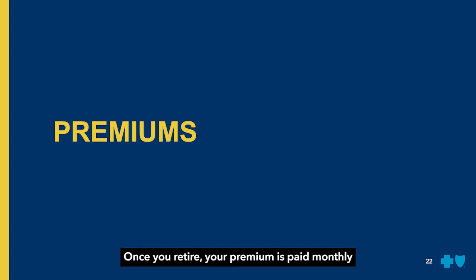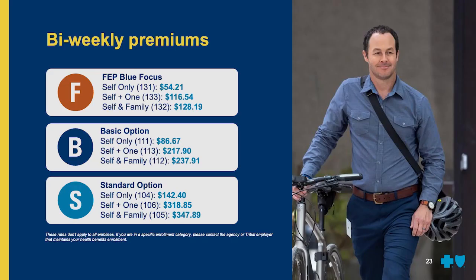Once you retire, your premium is paid monthly, typically through your annuity. Here's what you'd pay for a bi-weekly premium in 2023.